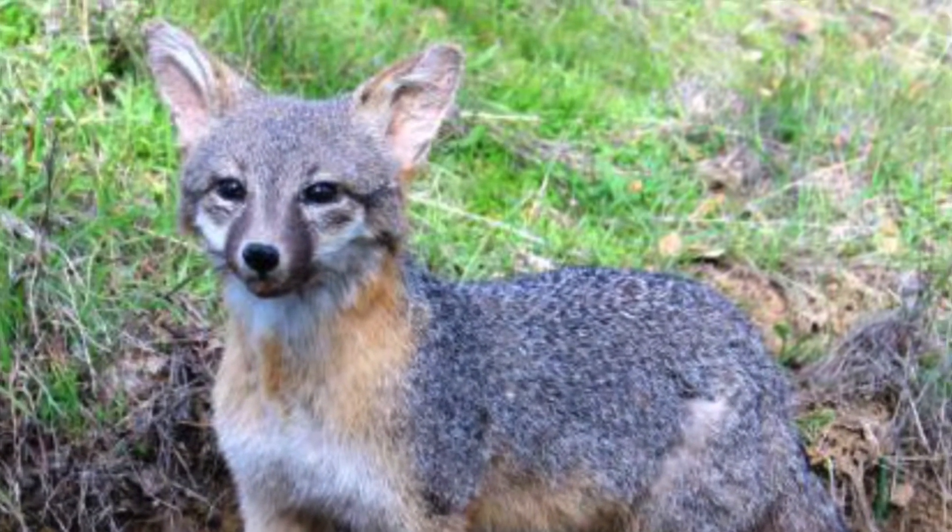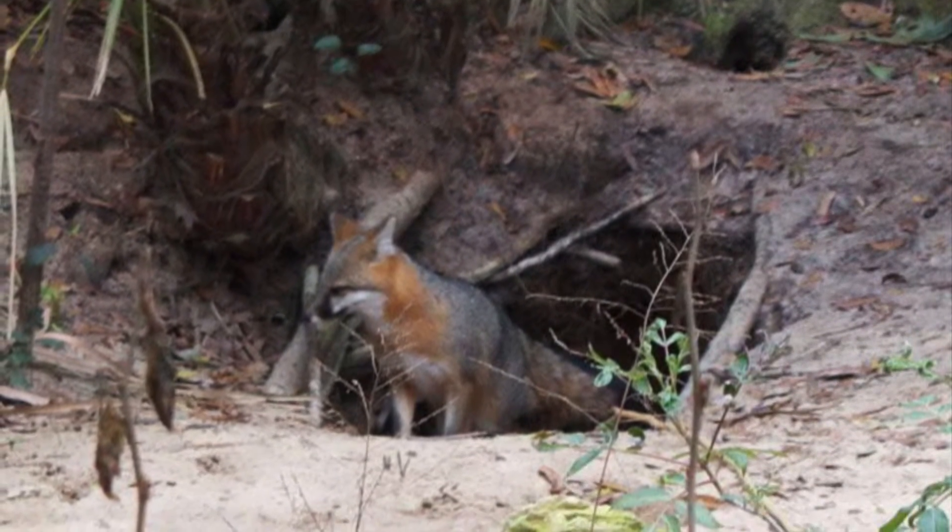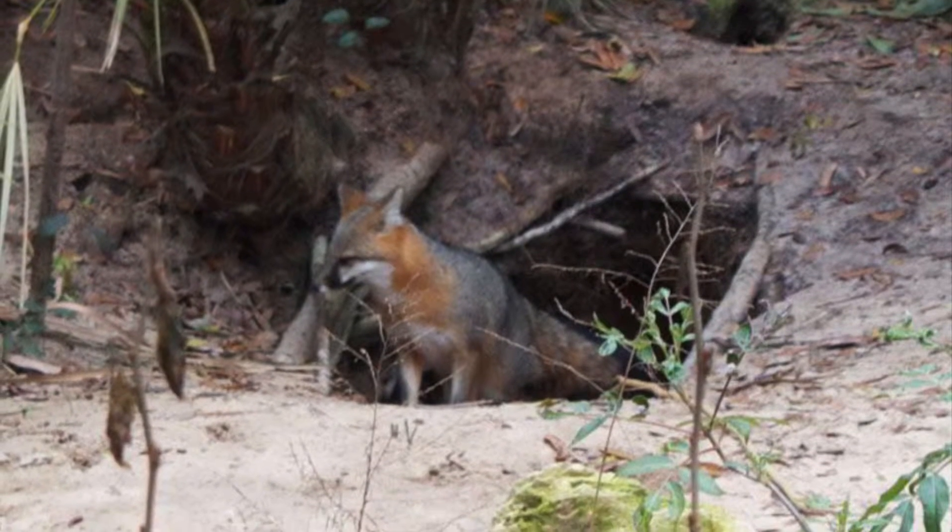Gray foxes mark the area using scent glands on their paws and tails. This tells other animals to stay away.